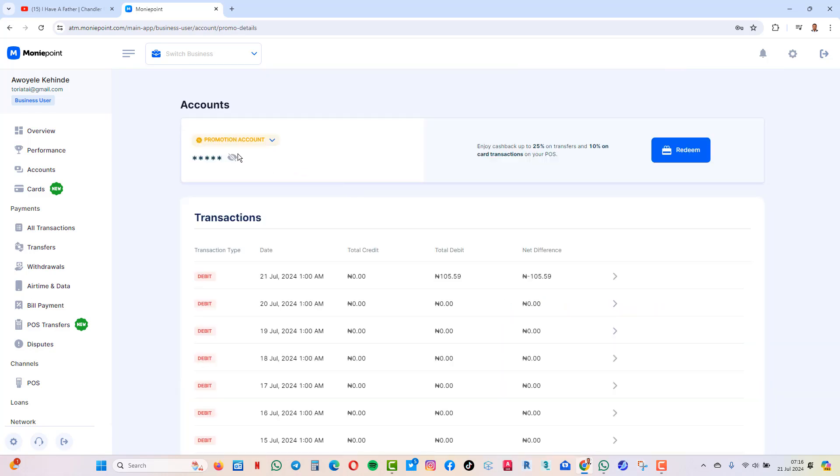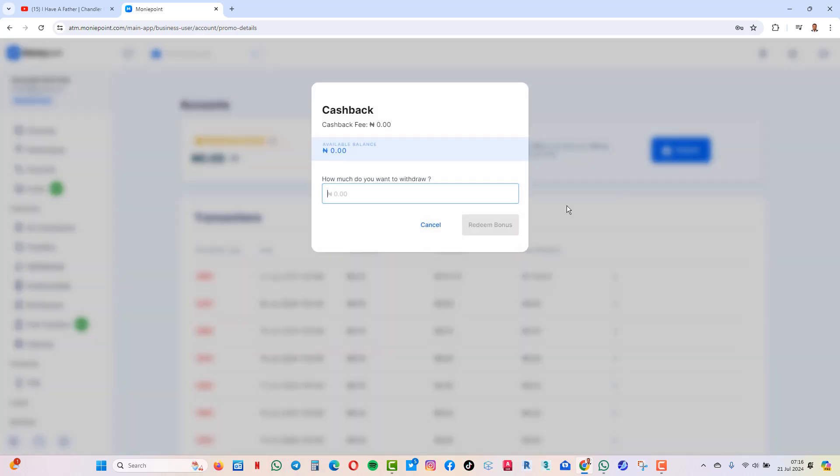Let me show you the balance. You see Redeem — click on it. You see the amount and the available balance. Let's say you have 2000, you just type the 2000. Depending on the amount you have, if you want to cash out everything, just type all the amount and click on Redeem Bonus. It will leave the commission wallet and enter your main balance. And that's how you cash the money out.